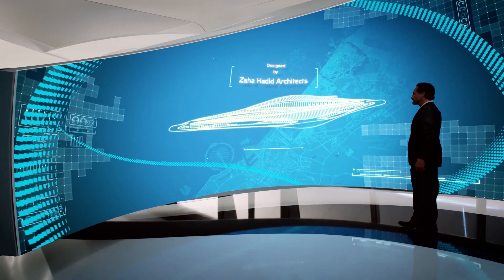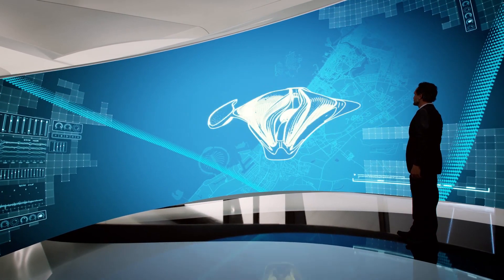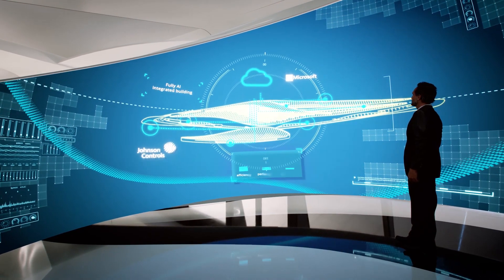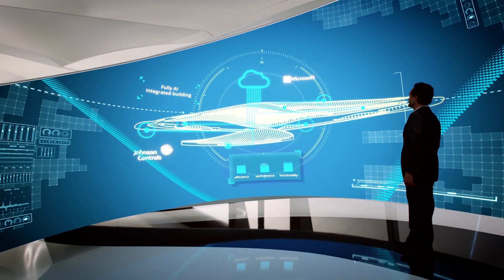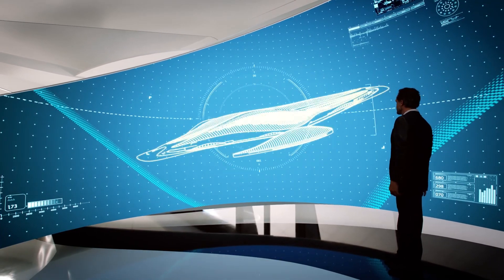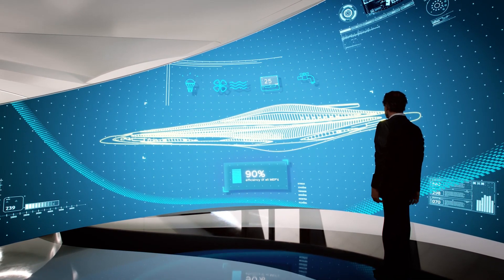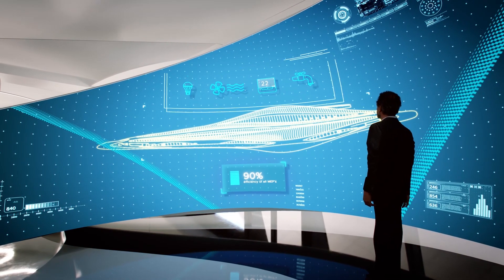Designed by Zaha Hadid Architects, our vision was to create a new home that would be environmentally sustainable and fully integrated with the latest artificial intelligence. High-tech infrastructure allows for the entire environment of the building to be monitored virtually, enabling BIA to analyze volumes of data and optimize all building operations.